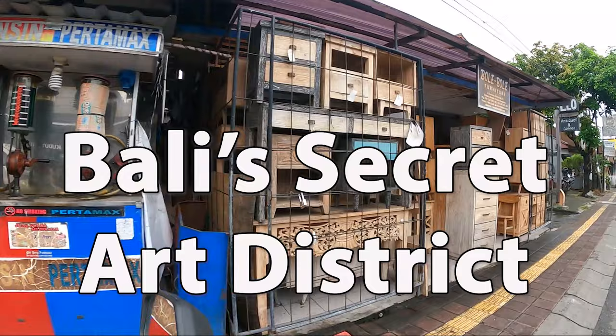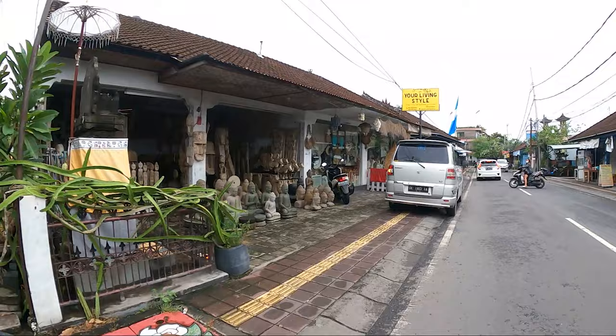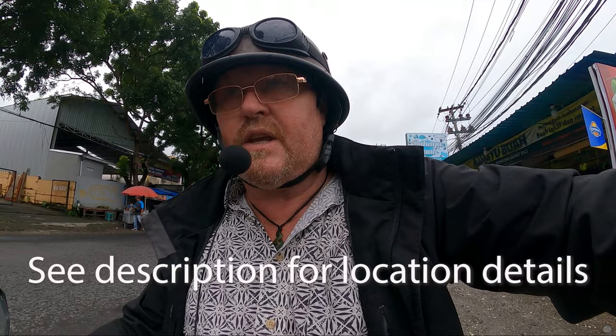You can get freight forwarders who will combine ship stuff across to Australia and other countries, so it is possible to get this stuff at home. I'm going to leave a link to where this street can be found — a drop pin in the description at the end of this — if you're interested to come over here yourself and go for a bit of a wander. There are lots and lots of shops and they sell all sorts of different things from macramé handiwork to custom wood carvings and custom furniture. It's just absolutely unbelievable.